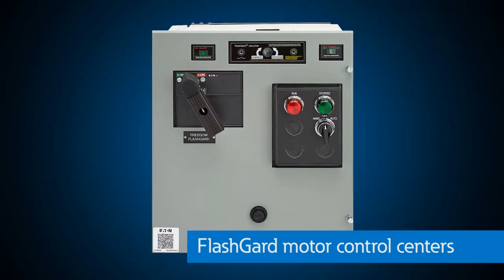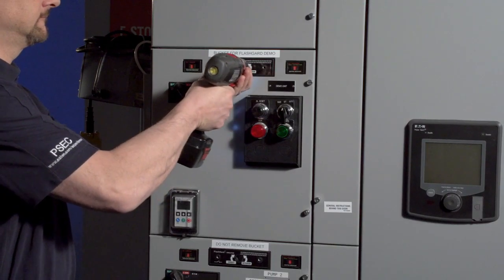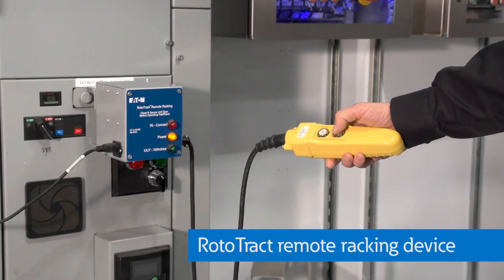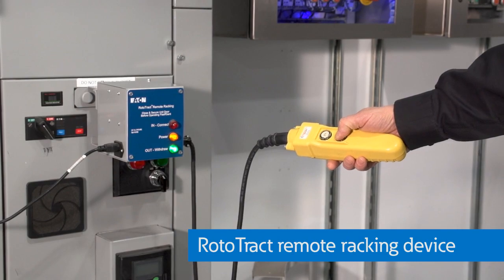Finally, for motor control centers with flash guard, the MCC can be withdrawn and installed with the door closed and has this rototrack remote operator to keep personnel out of harm's way in the event of an arc flash.